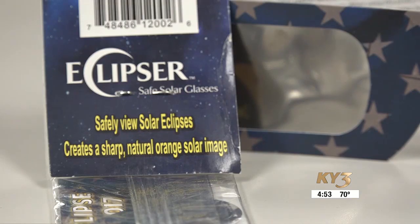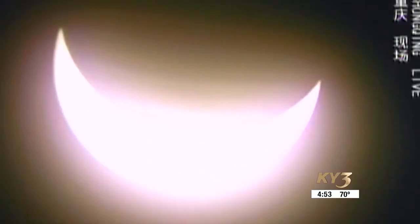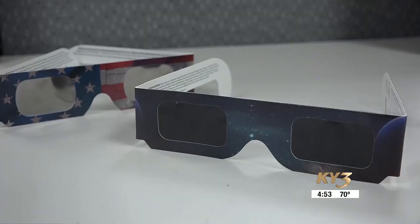This is why eclipse glasses are important. Normal sunglasses are not strong enough to prevent damage from looking into the sun. A majority of the eclipse will be partial, meaning the moon won't cover the sun completely until totality. This requires wearing ISO certified glasses up to three minutes at a time.